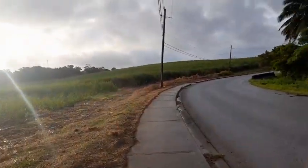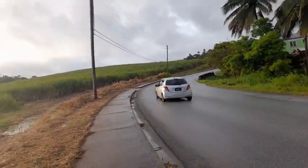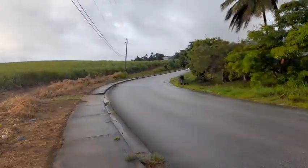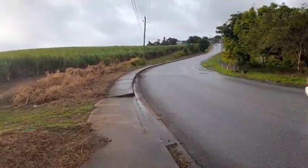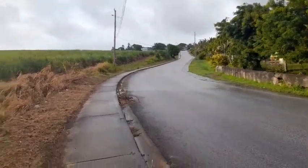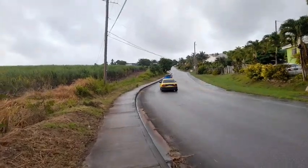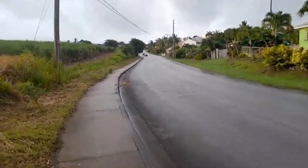St. Joseph and St. Andrew are two of the Eastern Parishes. The Eastern Parishes of the island comprise St. Andrew, St. Joseph, St. John, and St. Philip. Now approaching Horse Hill with the St. Joseph Primary School. Horse Hill is a very steep hill — it was particularly steep back in the days. Horse Hill is the hill that will lead you into Bathsheba, which is on the east coast of Barbados in the parish of St. Joseph.